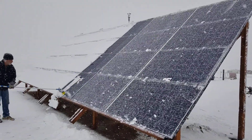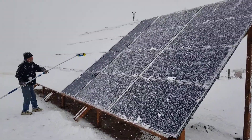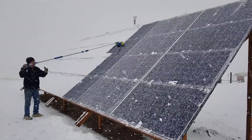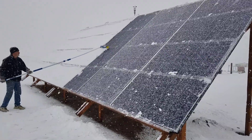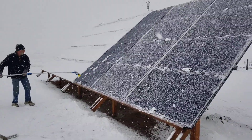I went inside and the panel identifier indicator is blinking, which means it's trying to work. But then I come back out here and it's basically covering it as fast as Todd can take it off. So we'll have to see.